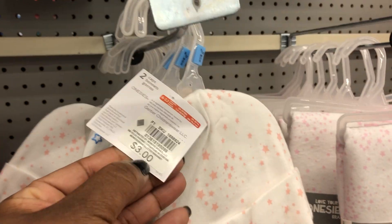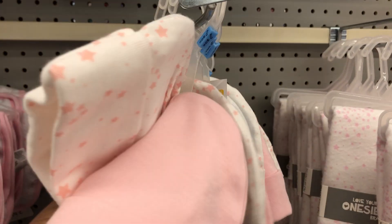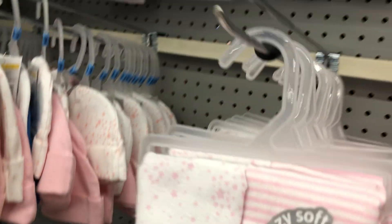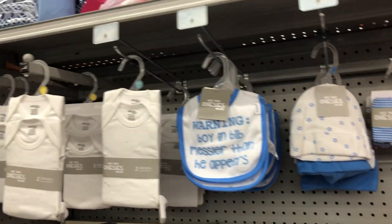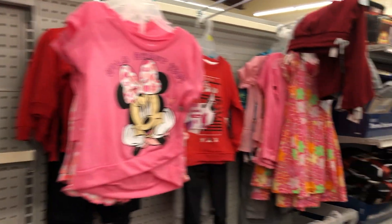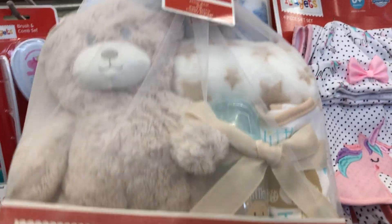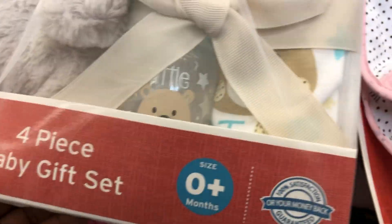You get two hats here for three bucks. Five bucks for these two blankets. They have a lot of cute little baby items — they really do. A four-piece gift set here for $10 — it has a teddy bear, a bottle, a onesie, and a blanket. Very cute and it's ten bucks.